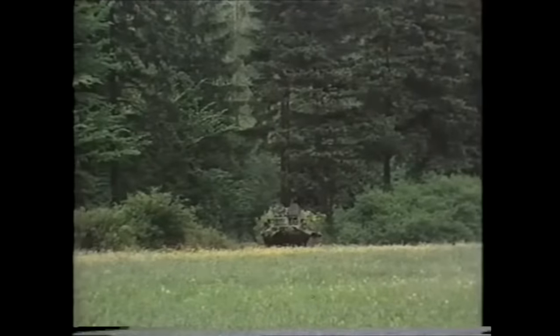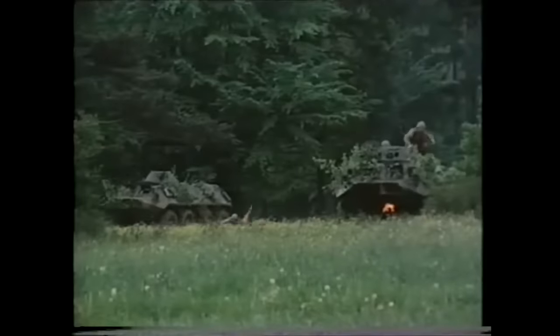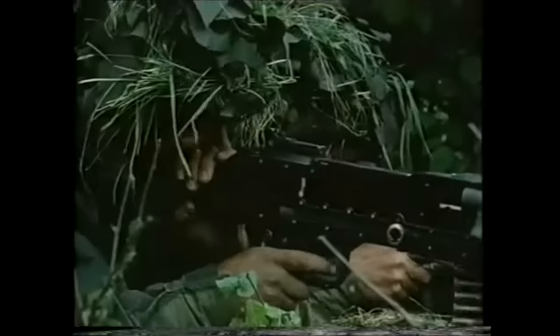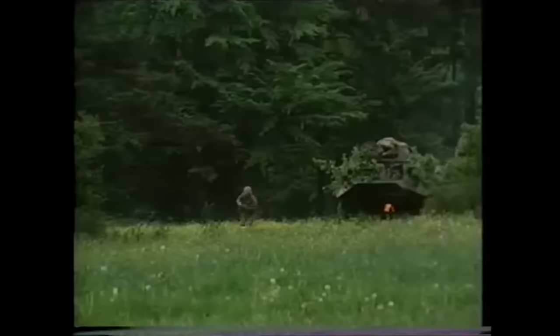Air reconnaissance will try and confirm our positions in depth. Here, and on other thrust lines, Soviet soldiers and recce vehicles are now paying dearly for the press-on tactics which lie at the root of Soviet doctrine.